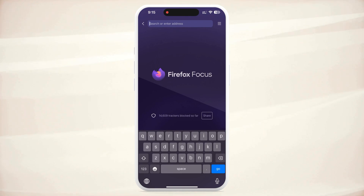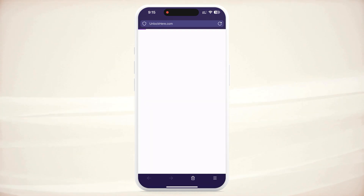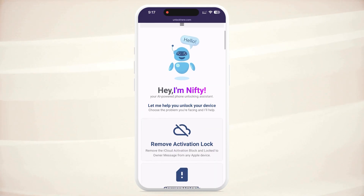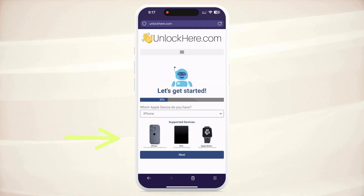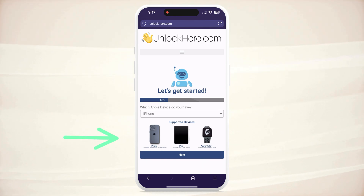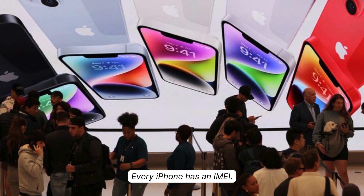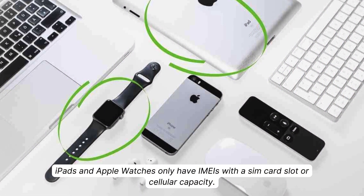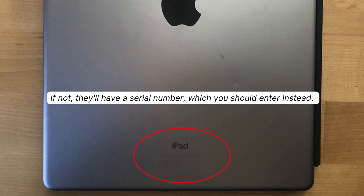Let's kick things off by heading over to unlockhere.com on your phone or computer browser. This web app, powered by an AI assistant, can unlock any mobile phone restriction. Once on the site, you'll meet Nifty, the AI bot. Let Nifty know that you need an iCloud unlock by clicking on activation lock. You then have to select the device type — in this case it's an iPhone, but you could also choose an iPad or Apple Watch. The next step is to enter your device's IMEI or serial number. Some iPads and Apple Watches have IMEIs if they have a SIM card slot or cellular capacity; however, most of them don't, so you'll need to enter the serial number instead.